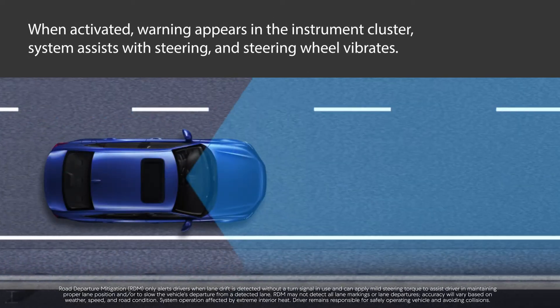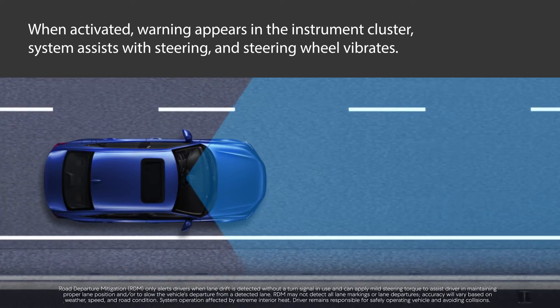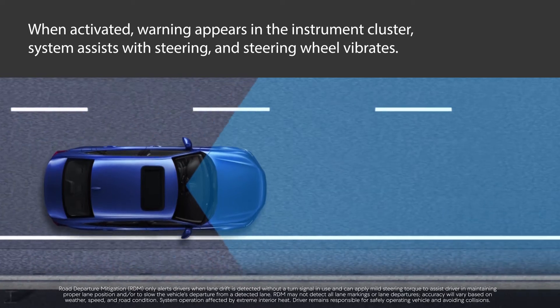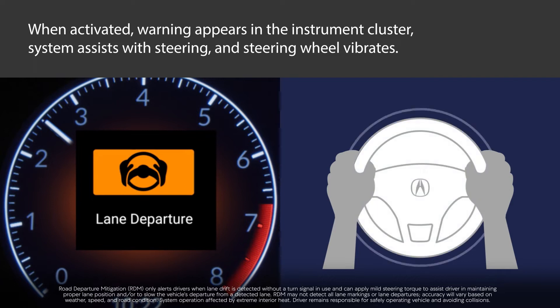If your vehicle approaches any detected lane markings, the outer edge of the pavement bordered by grass or gravel, or oncoming vehicles when the turn signals haven't been engaged, a lane departure warning appears in the instrument cluster, the system assists with steering, and further alerts you with rapid steering wheel vibrations.